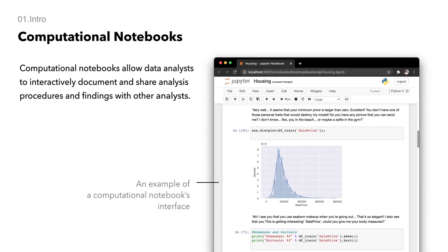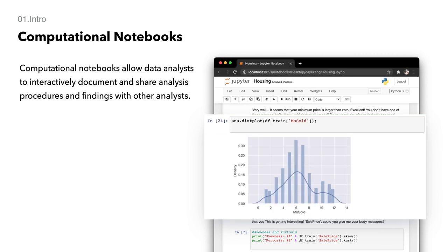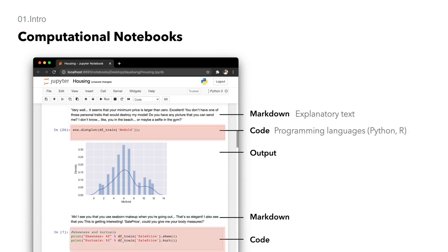Computational notebooks became popular among data analysts because they allow them to interactively document and share analyst procedures and findings with other analysts. The notebooks usually consist of markdown, code, and output cells.